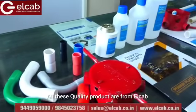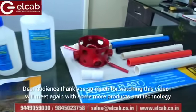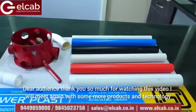All these quality products are from El Cap. Thank you so much for watching this video. I will meet you again with more products and technology.